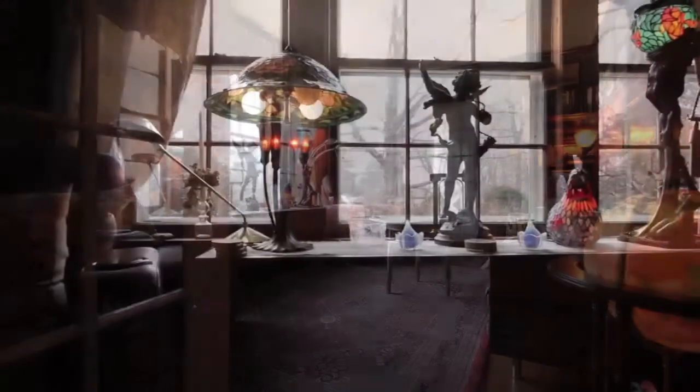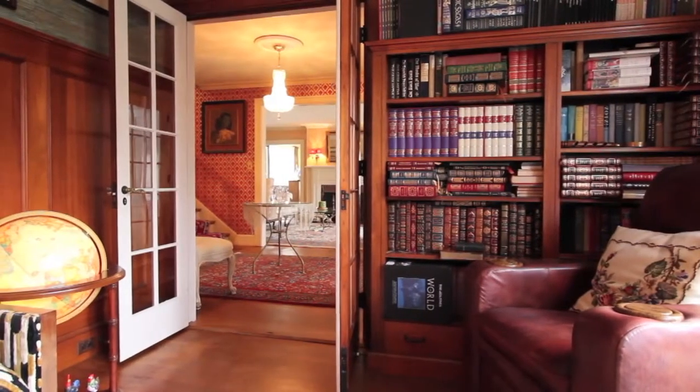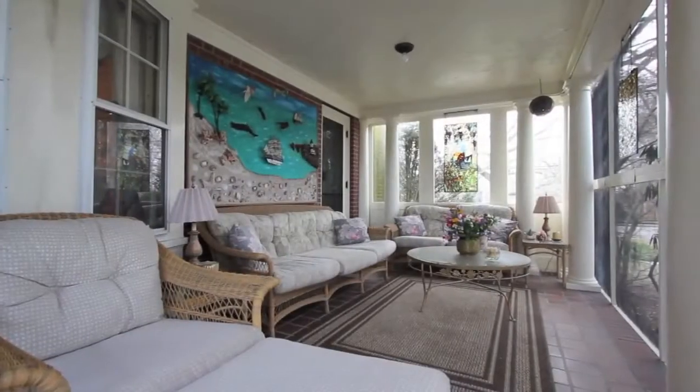The dignified study, trimmed with distinctive walnut wainscotting and built-ins, offers passage to the screened-in porch — the preferred gathering spot of the home on warm summer evenings.